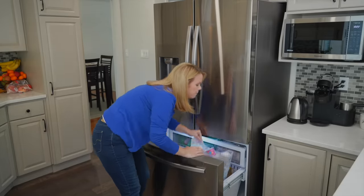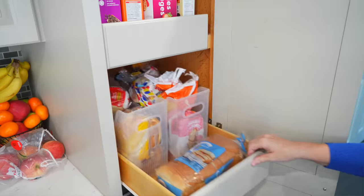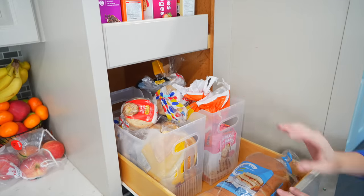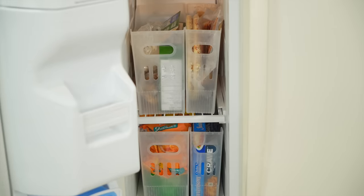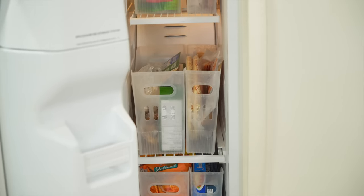This is called the multi-purpose bin, and I use this bin honestly everywhere. It's so tall and deep that it works in all those hard-to-reach spaces, like pantries, under your kitchen sink, in your fridge, organizing your freezer.